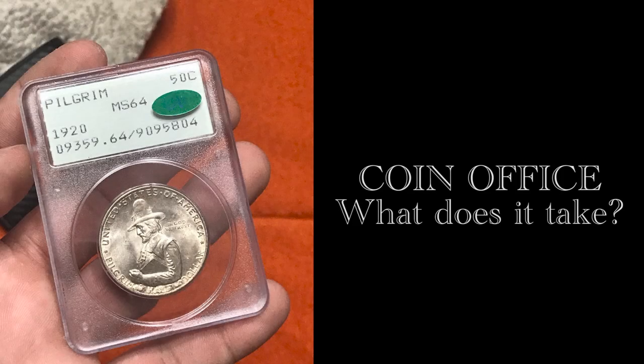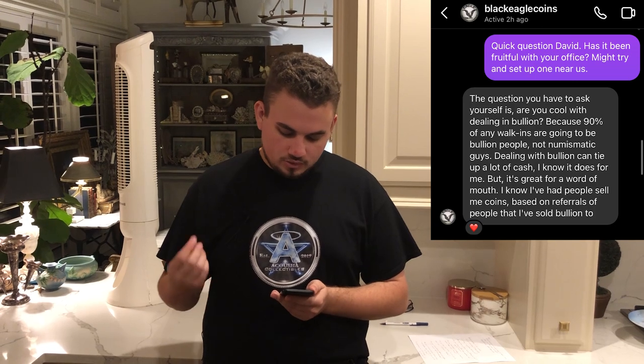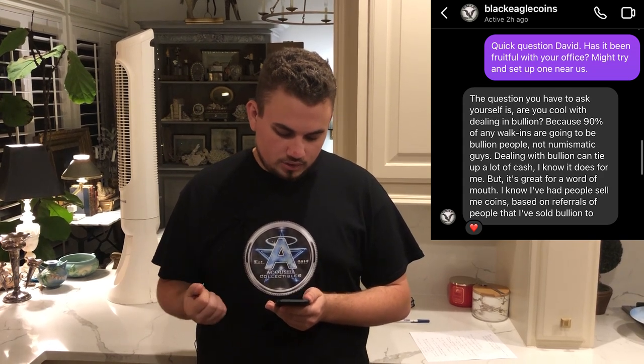Me and Casey have been wanting to hopefully one day move into an office space so we can serve our local community, not just people online. I asked David: has it been fruitful with your office? He wrote back: the question you have to ask yourself is, are you cool with dealing with bullion? Because 90% of any walk-ins, you're going to be running into people with bullion and they're not going to be really numismatic guys. Dealing with bullion can tie up a lot of cash, but it's great for word of mouth.